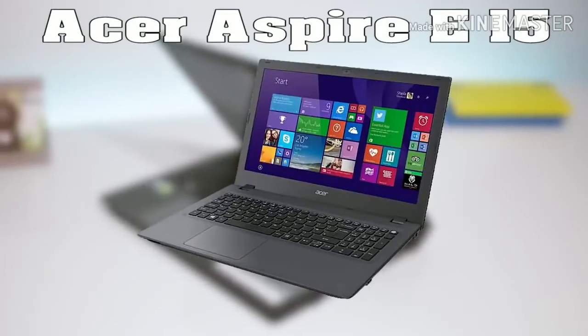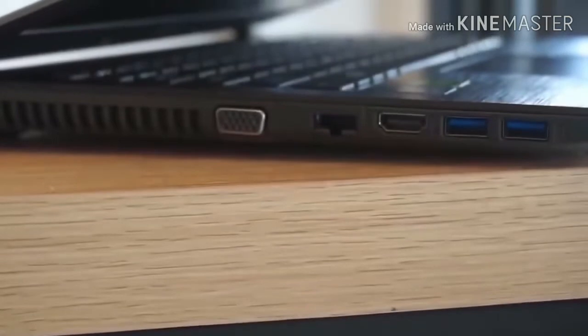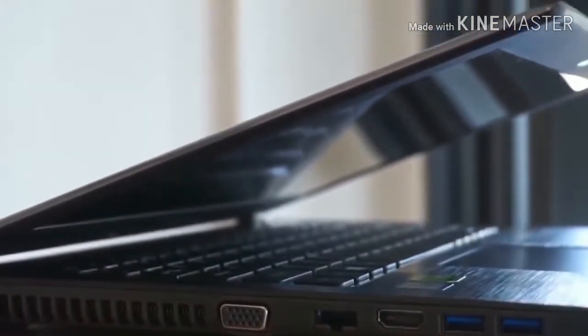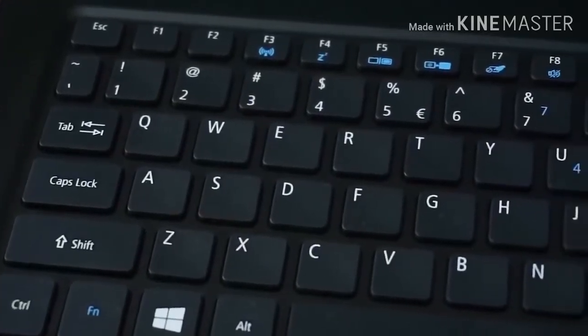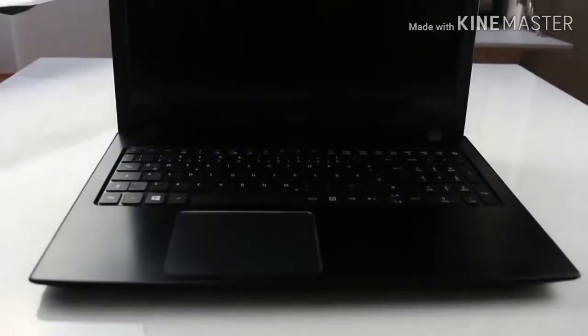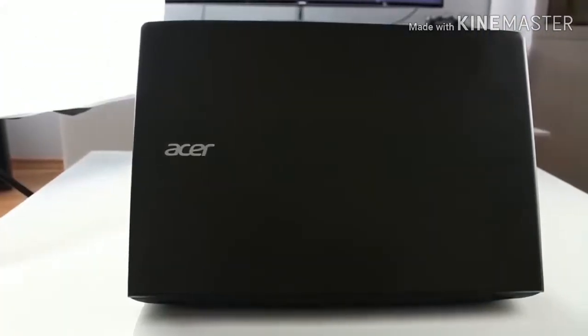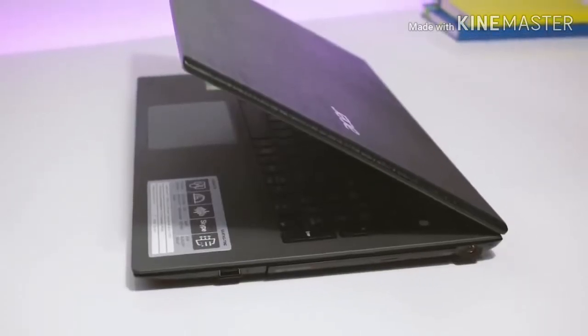First up is the Acer Aspire E15 — the best gaming laptop under $500. It's made of sturdy black plastic with a dark gray matte lid featuring a subtle crosshatch pattern and a deck that looks like faux brushed aluminum. The notebook has solid build quality — it didn't creak or buckle during use, and the keyboard showed no signs of flex while typing. The E15's keyboard offers a good typing experience free from the shallowness or flex found on many budget laptops.